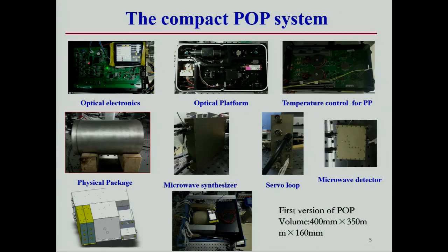Our group studied the POP in 2007 and developed a prototype in 2008. Since 2012, we tried to improve the performance of the POP, and meanwhile we designed a compact POP system. Now in 2017, we have realized the miniature module laser.